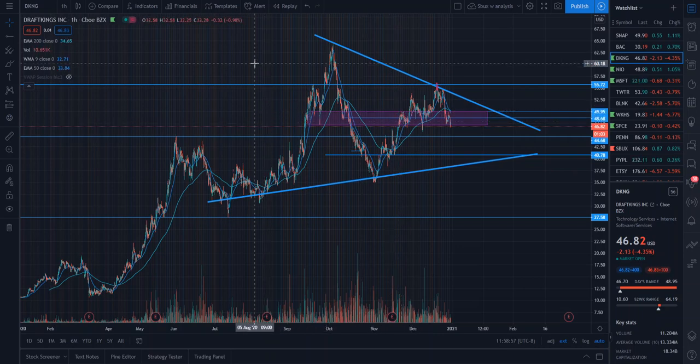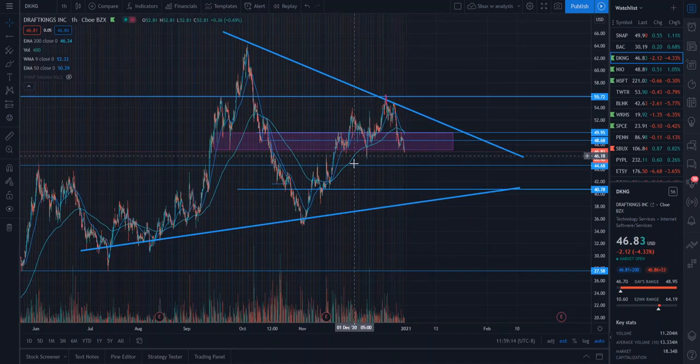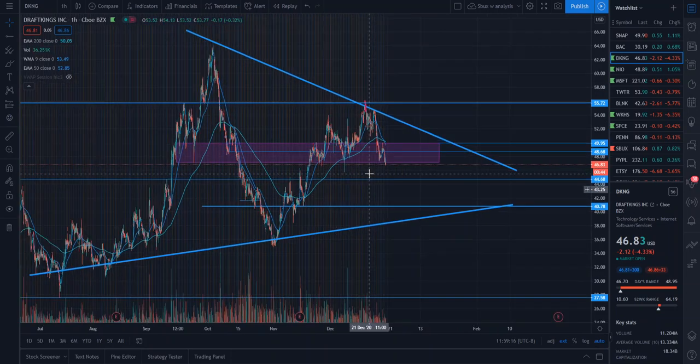With that play, we were able to come out with a profit, but unfortunately DraftKings has not held up its price strength and I'm very happy that I sold out of my shares. A lot of people have been asking me: DraftKings is back at $45 — is it time to buy in? So I want to show you guys exactly what I'm seeing here happening on the hourly chart with DraftKings.